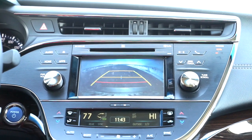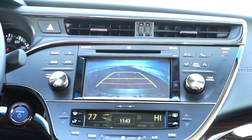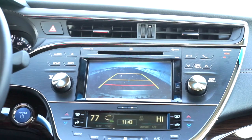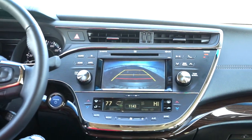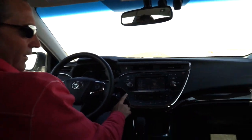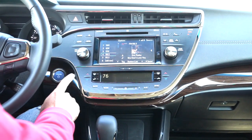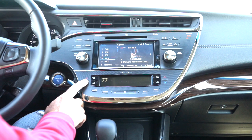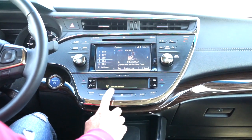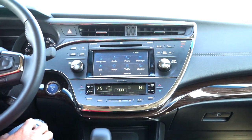In reverse, it shows you a backup camera view. That noise behind Richard's head is the rear sunshade going up and down — it keeps the sun from coming into the back. The climate control is very intuitive; you just touch the controls and the system changes. You don't even need to press hard — just resting your finger over the top is enough to control fan speed and settings.